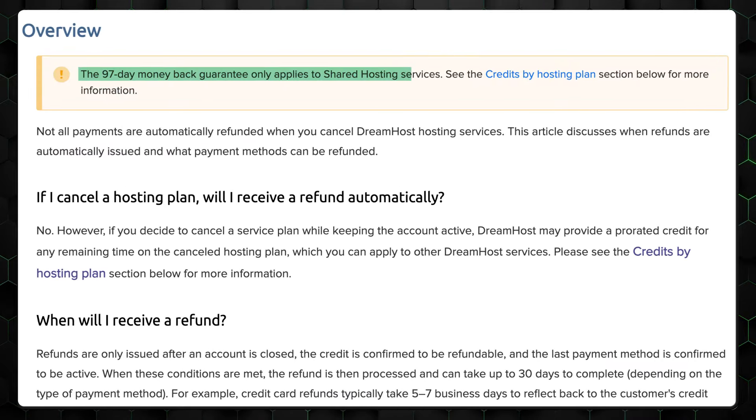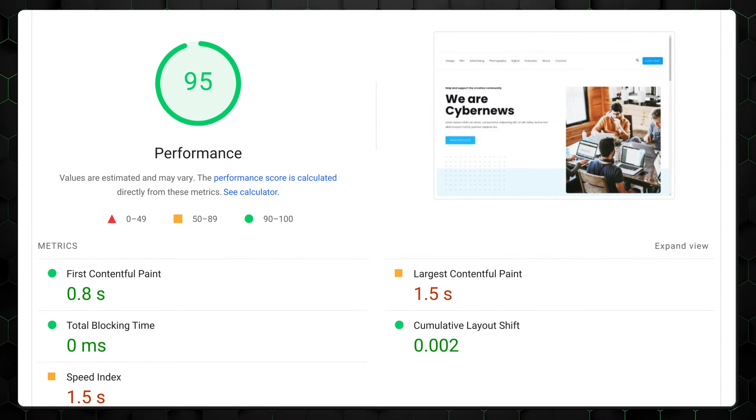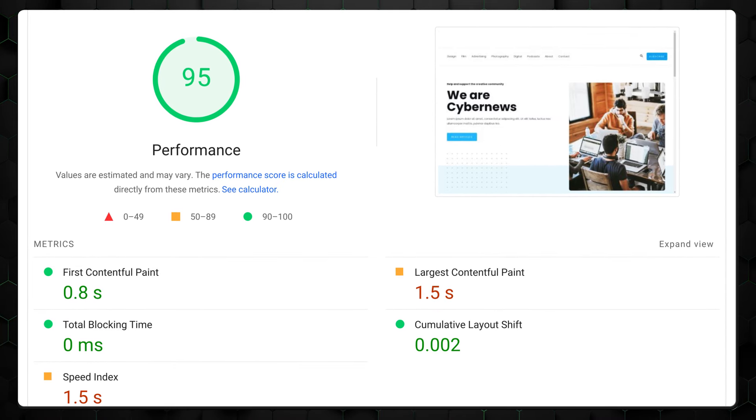In addition, Dreamhost offers a super long 97-day money-back guarantee. Looking at performance, Dreamhost positioned itself between the previous two providers — it fully loaded the same setup in 1.5 seconds and had no downtime throughout the month. Dreamhost also guarantees a remarkable 100% uptime, making it an excellent choice for businesses that need to be always online.